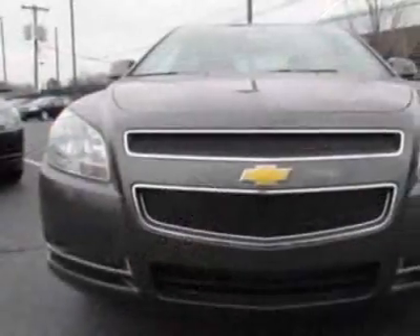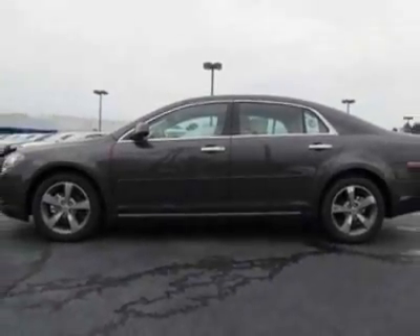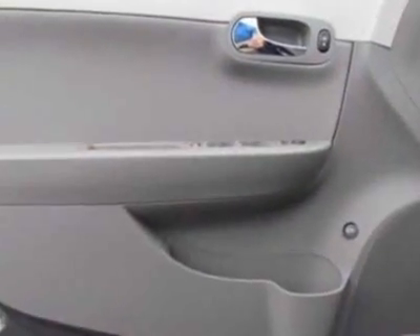This vehicle gets an estimated 22 miles per gallon in the city and an estimated 33 on the highway. This Malibu boasts a 2.4-liter inline-four engine and has a six-speed automatic transmission.